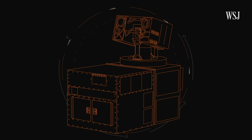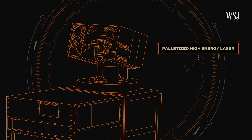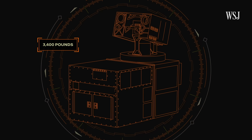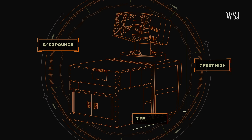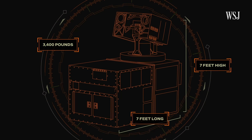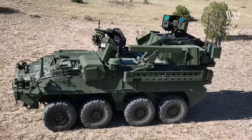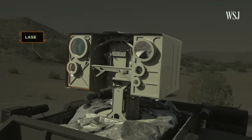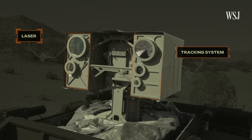The Locust laser weapon system is a palletized high-energy laser, or PHEL, weighing in at 3,400 pounds and measuring 7 feet high by 7 feet long. The Locust can fit on the back of large army vehicles like this Stryker. The weapon has two parts: the laser on the left and the tracking system on the right.